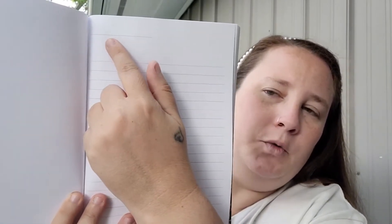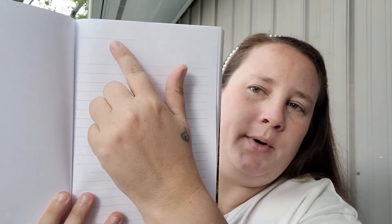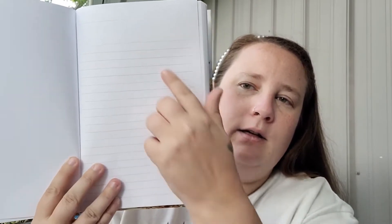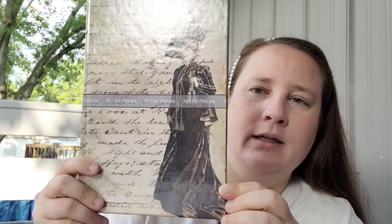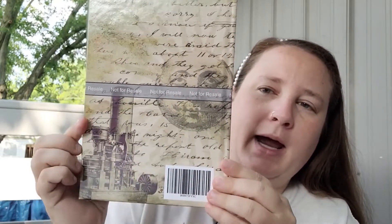You get a little line up top where you can write the date, a chapter number, or a title for your poem or story, and then you have lines below. All the journals are 120 pages. That's the first one.